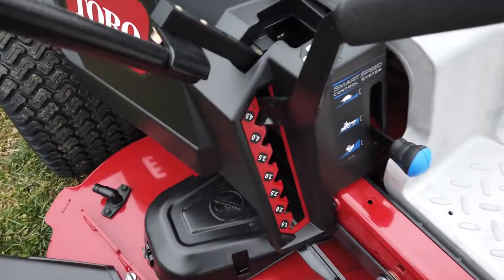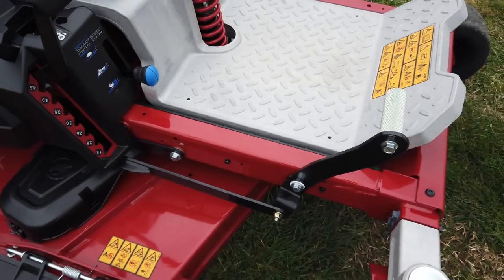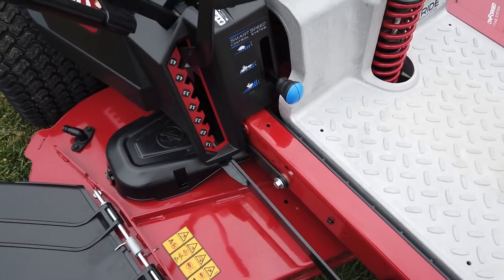Here you have your cutting deck. You just use the pedal, and your cutting height is going to be between an inch and a half and four and a half inches.